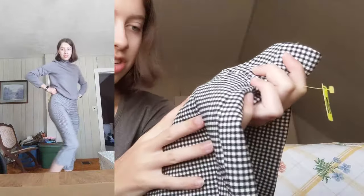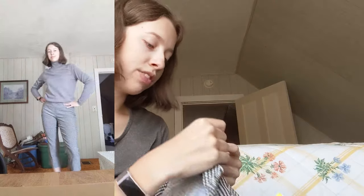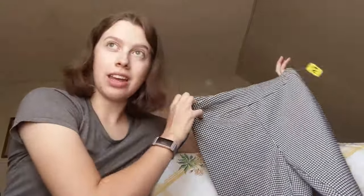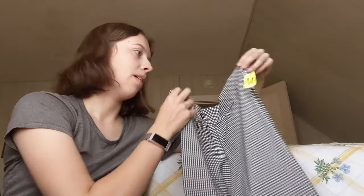I got these capri pants. They're stretchy and they have a sort of checked houndstooth pattern. They're from Crofton Barrow and the pockets are fake, which is the only thing that annoys me. But I think these will be good for school — they're something really different from anything in my closet right now.